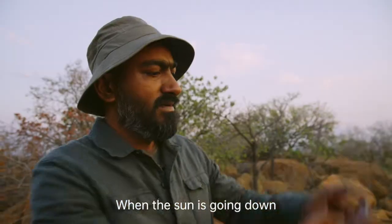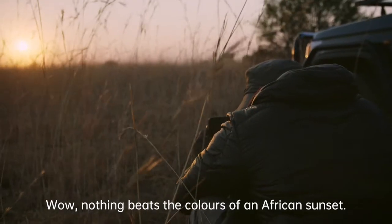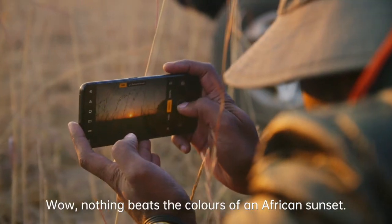When the sun is going down, I'm always looking for an interesting landscape shot. Wow, nothing beats the colors of an African sunset.